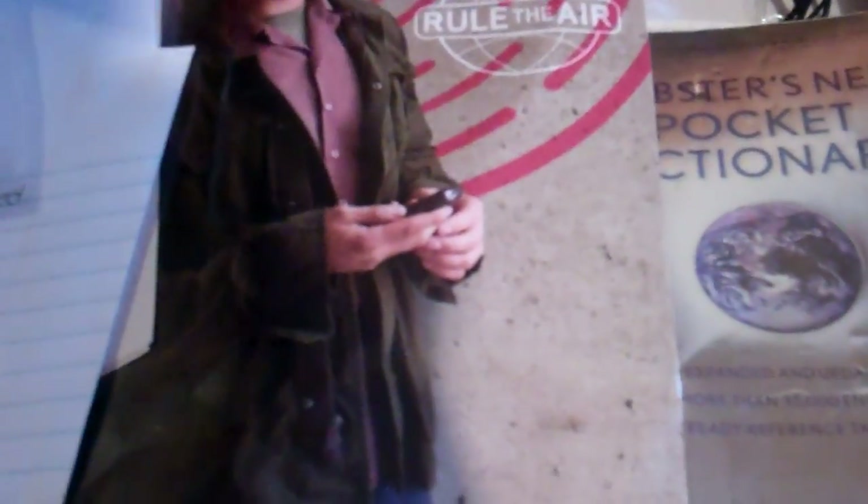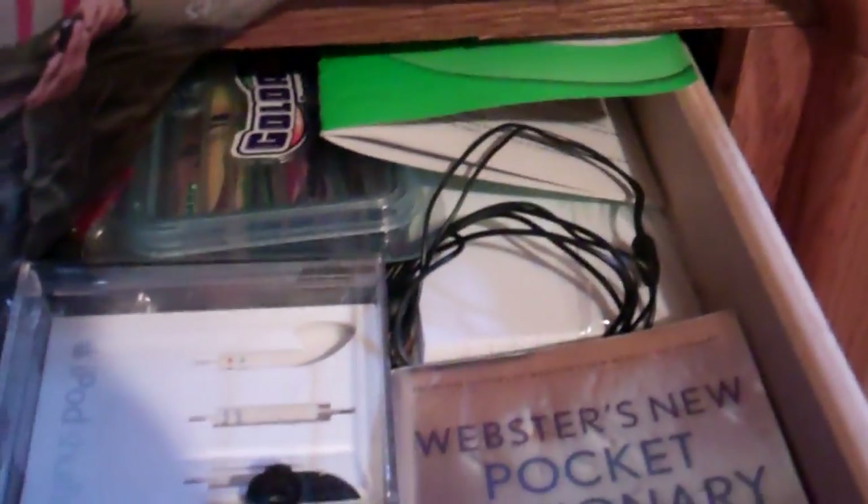Time to get into the drawers. Right down here we've got a dictionary, some Verizon pamphlets, some math homework, iPad keyboard instruction manuals, some more Verizon stuff, some markers and pens, leftover headphones, an iPod shuffle box, some flash cards, and a quick start guide for my other camera.